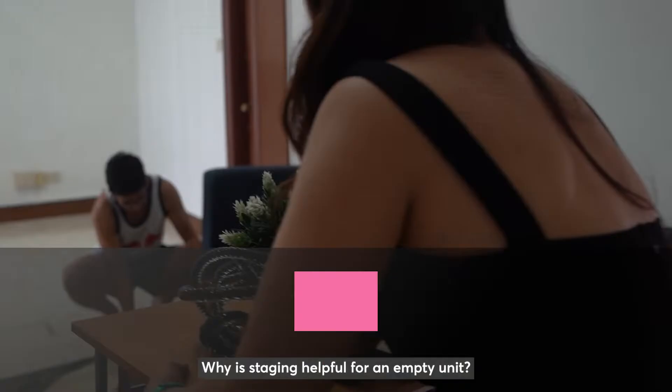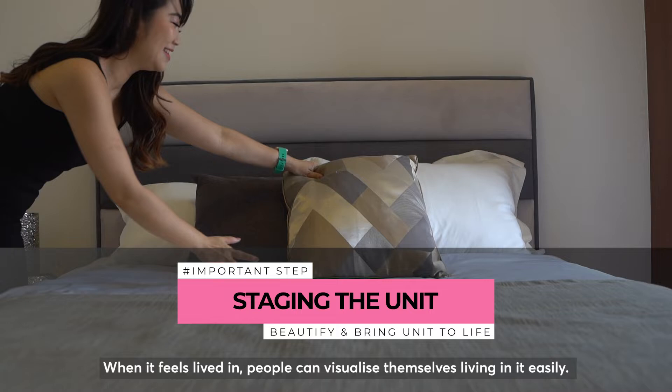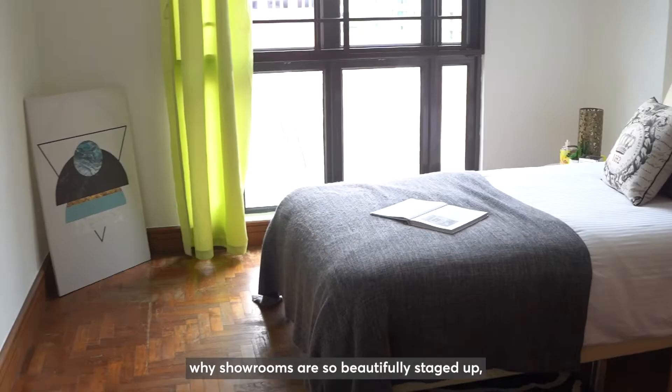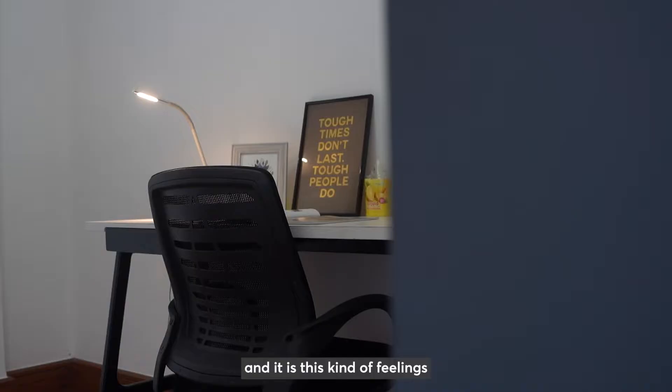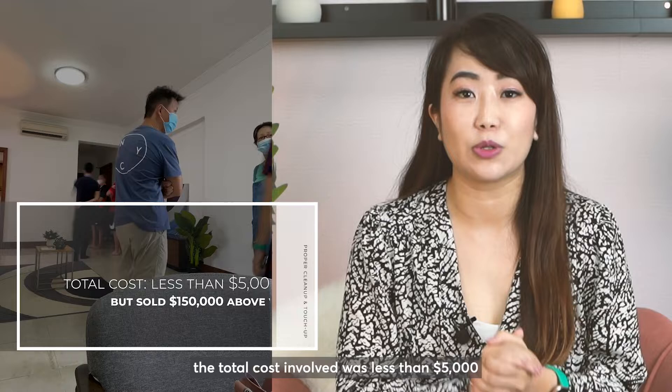Why is staging helpful for an empty unit? Staging the unit actually helps to beautify and bring the unit to life. With staging, the place becomes personalised and evokes a sense of comfort and homeliness. When it feels lived in, people can visualise themselves living in it easily. This is also another reason why showrooms are so beautifully staged up — it is this kind of feeling that leads people to fall in love with your unit and offer good pricing for it. In my client's case, the total cost involved was less than $5,000 to clean up, paint, and get rid of the roaches, but we sold it $150,000 above the valuation.